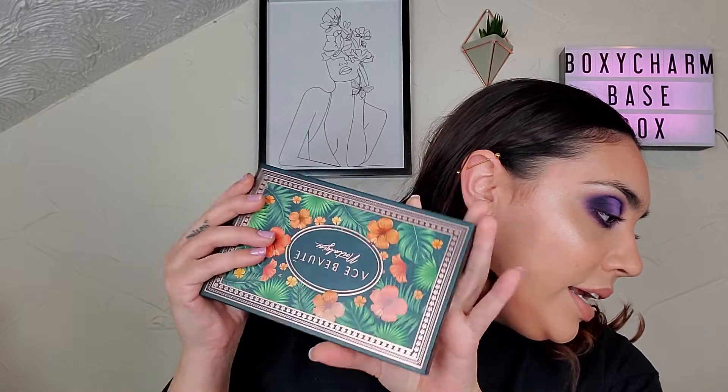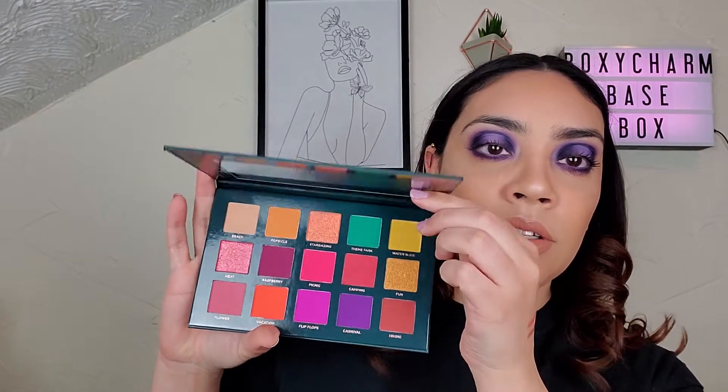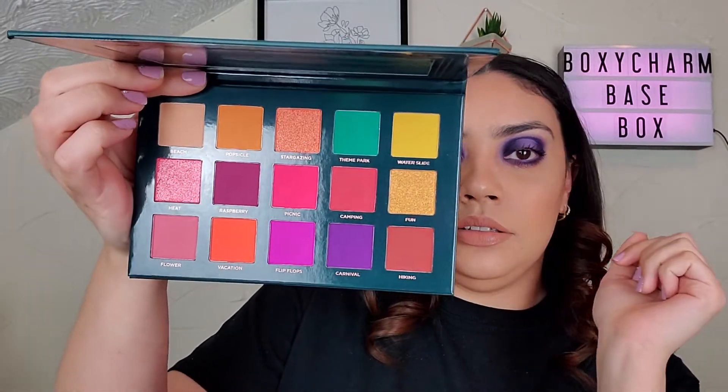Last in here, we got an Ace Beauté Nostalgia Palette. It consists of 15 colors. It's meant to inspire fun and creativity as well as make your feelings nostalgic about some awesome past fun times. Each color has been carefully milled and pressed to provide the easiest application and the most excellent color payoff. The retail value of this is $38.99. Look at that — we have to swatch this, it's so colorful. Got my bare arm.